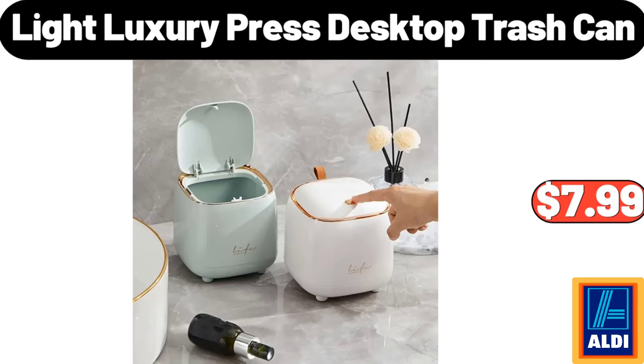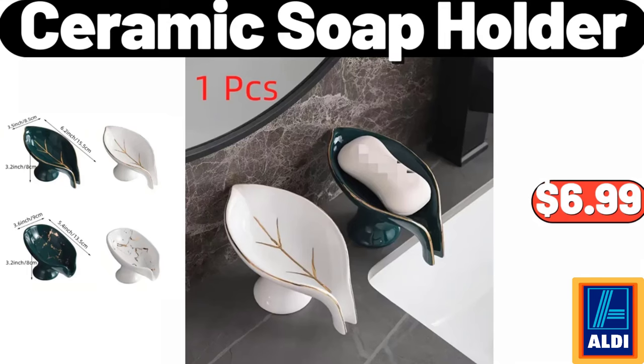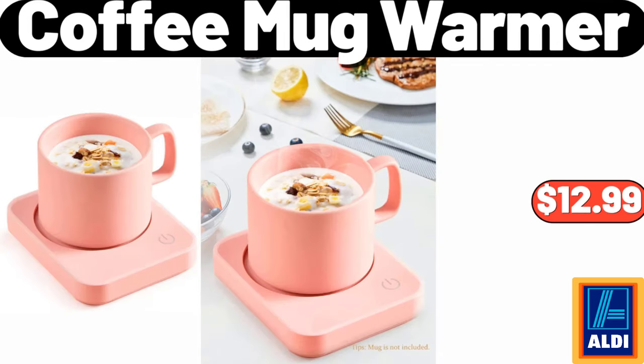Light Luxury Press Desktop Trash Can, $7.99. Foldable Carbon Steel Frame Storage Box, $5.99. Ceramic Soap Holder, $6.99. Coffee Mug Warmer, $12.99.